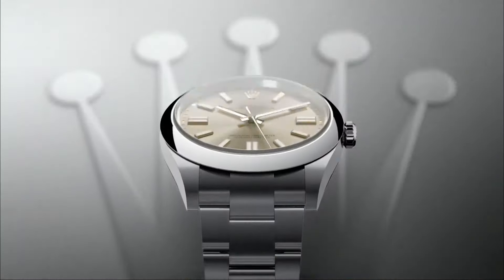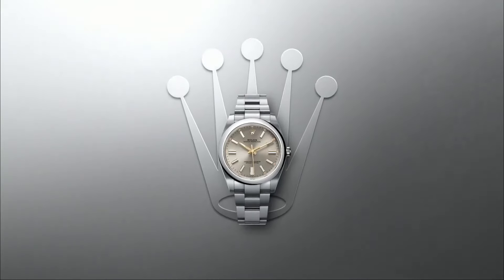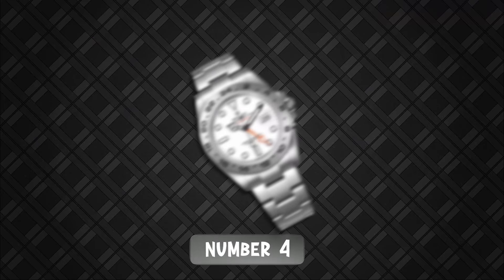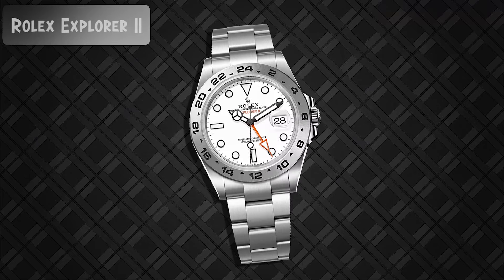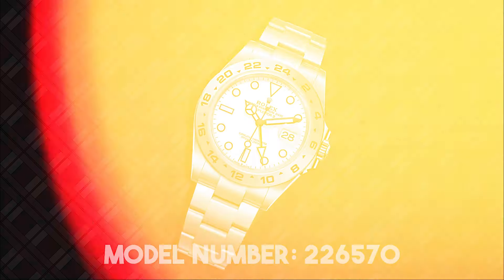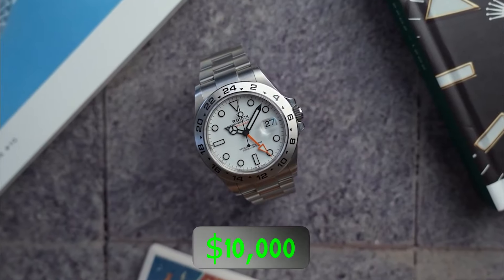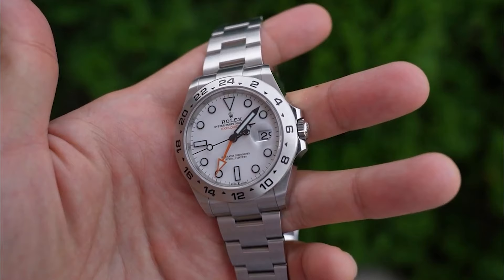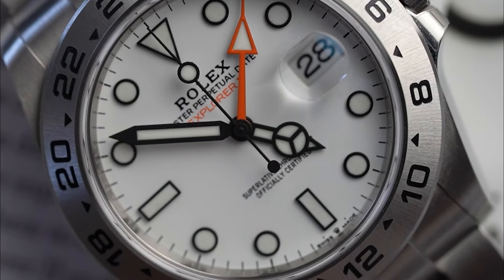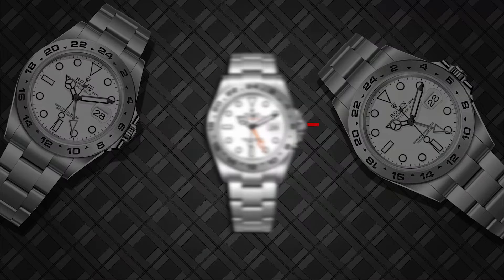This watch seamlessly combines elegance and functionality, making it a versatile choice for any occasion. Next at number 4 on our list is the Rolex Explorer II, model number 226570, priced at $10,000. This watch is designed for those who push the boundaries of adventure, building on the legacy of its predecessor with enhanced features and capabilities.